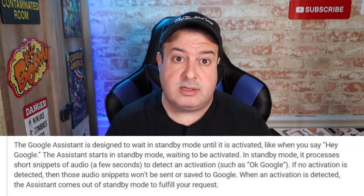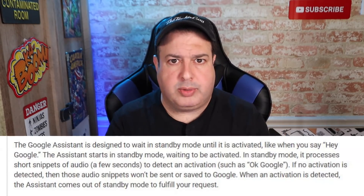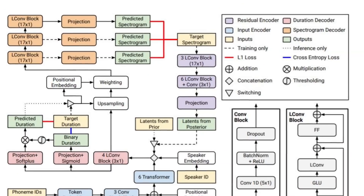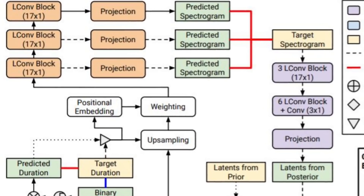According to Google, the assistant starts in standby mode, waiting to be activated. In standby mode, it processes short snippets of audio — a few seconds — to detect an activation such as the trigger word 'OK Google.' If no activation is detected, those audio snippets are not sent or saved to Google. In other words, it is listening for the trigger words, and then it starts to record what you want it to do. It converts that recording from audio to text to perform your search, and uses technology called Parallel Tacotron to convert text into human-like speech to give you back that information.